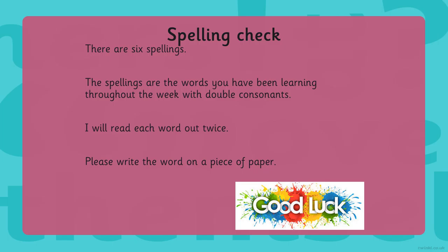Welcome to your Friday lesson. Now we're going to do our spelling check. There are six spellings. The spellings are words you have been learning throughout the week with double consonants. I will read each word out twice. Please write the word on a piece of paper. Good luck.